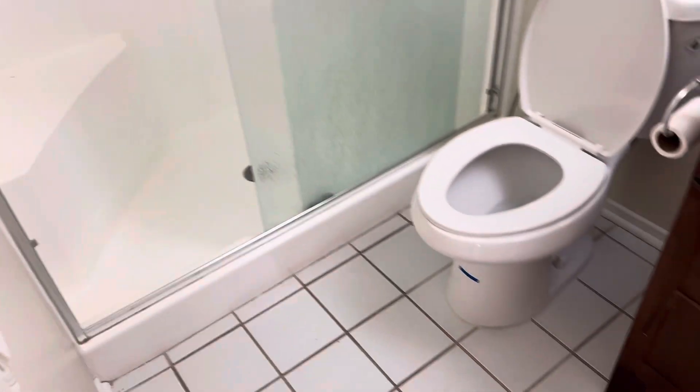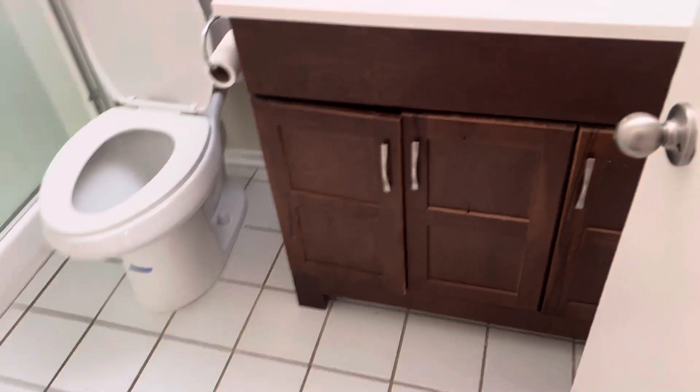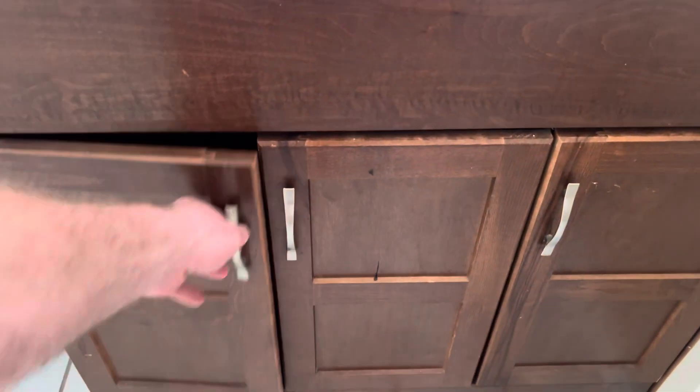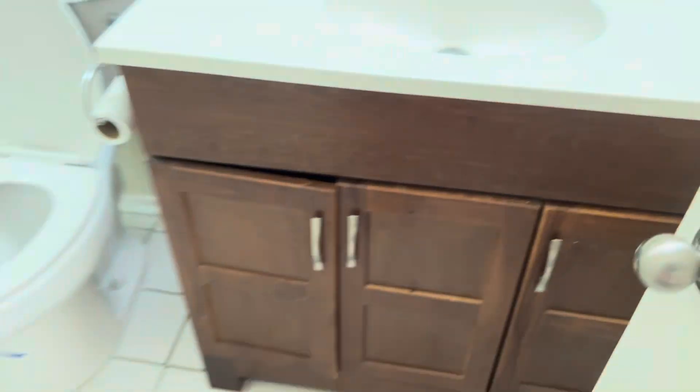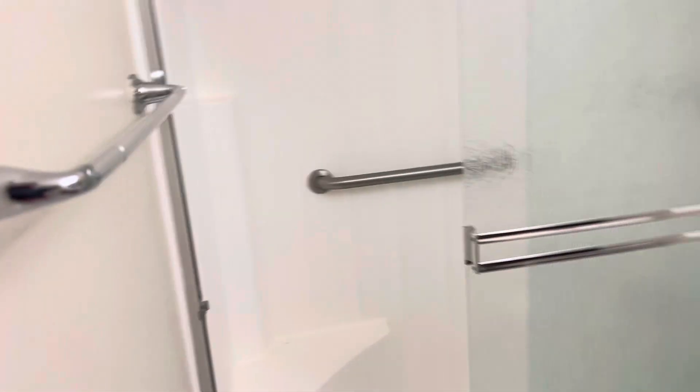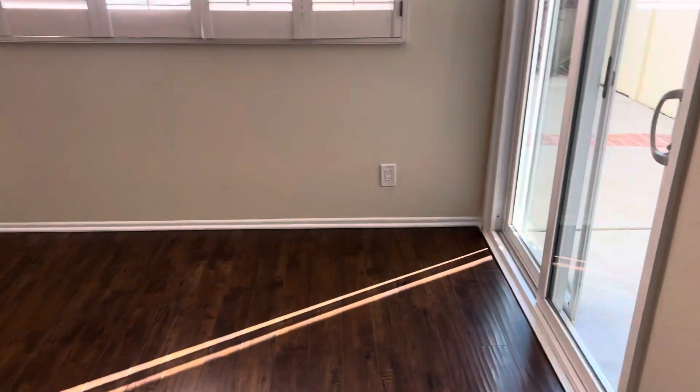This bathroom — it looks like it's been painted. Got the one-car garage in here, extra space. There's the paint, got a few boxes left over.